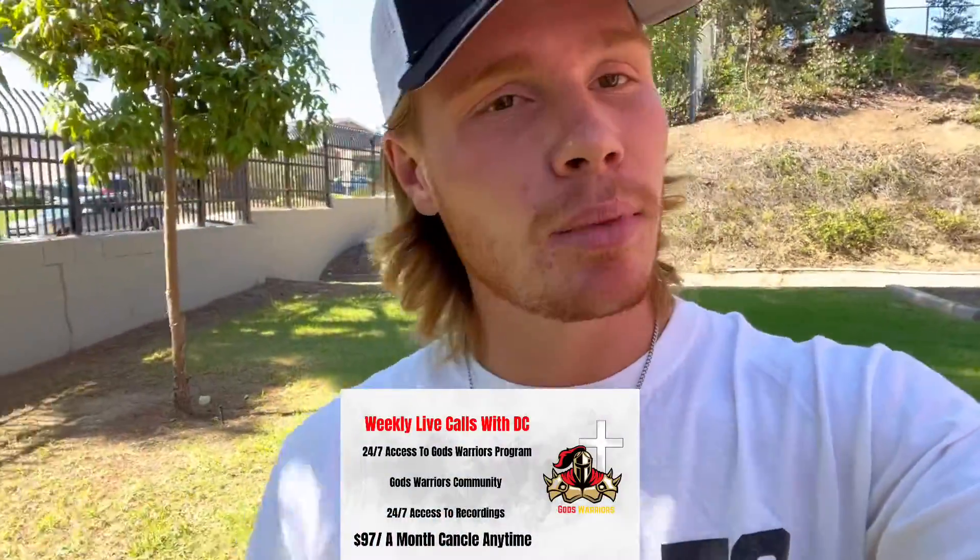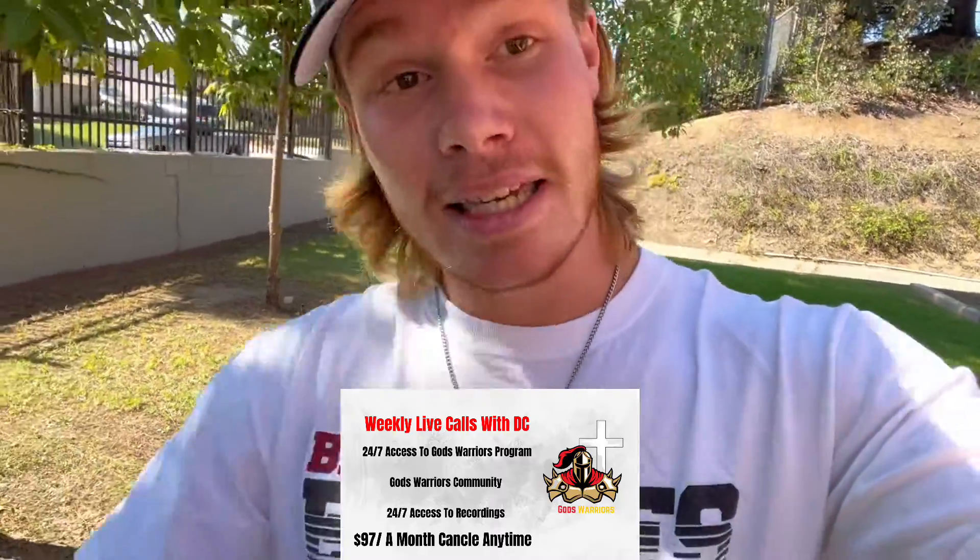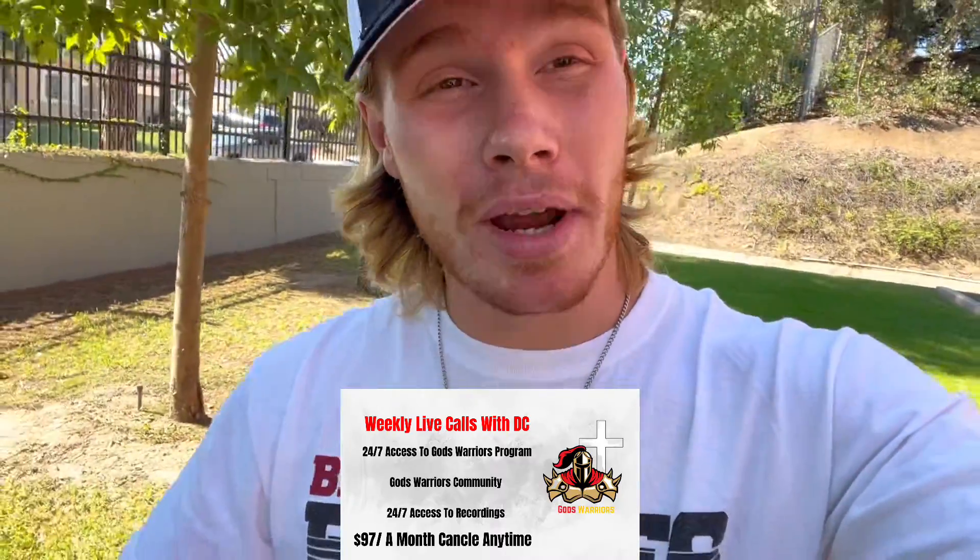Number two: drink a gallon of water a day. It's going to make you less hungry, it's going to clear your skin, it's going to raise your metabolism, it's going to make you eat less, it's going to allow you to have more energy. Drink a gallon of water a day.